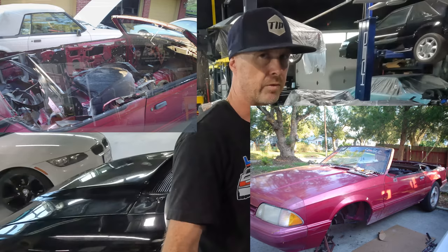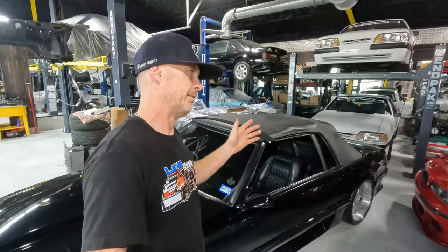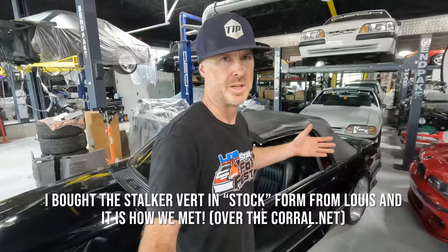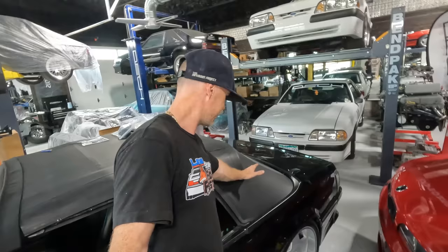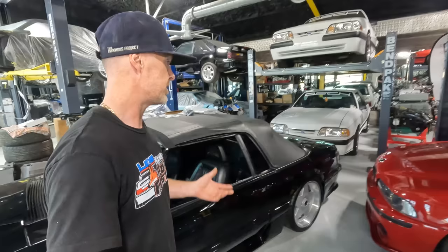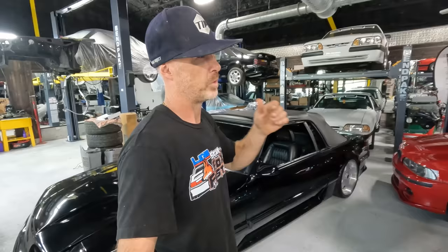We needed a donor car for electrical, brakes, and other parts. I found a wild Electric Current Red 93 four-cylinder convertible with black interior and black top, picked it up for about $1,500 near Miami, cruised it home, and stripped the parts we needed. Most importantly, I took the whole convertible top frame assembly from that car and put it onto the Stalker Vert, which upset Lewis because his wife had paid to have his original top done.